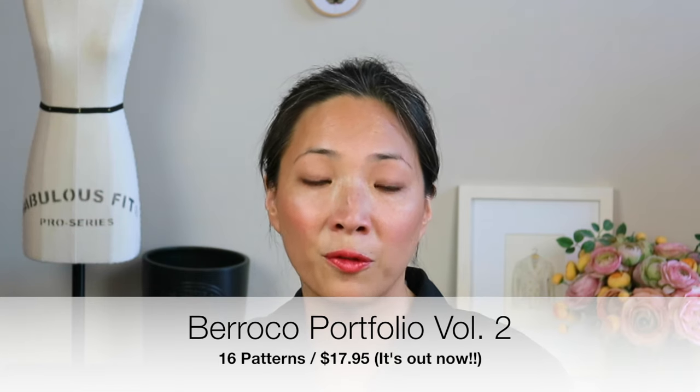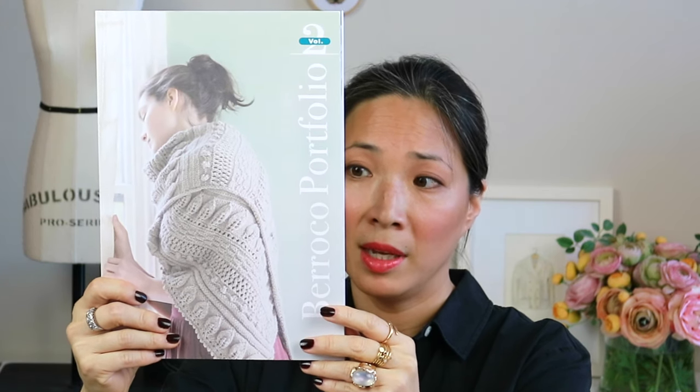So what else happened at TNNA? I stopped into the Barocco booth to say hi to Amy Christophers, who's the design director. She had a preview of a pattern booklet coming out in the fall called Barocco Portfolio — the first one came out last fall as volume one, so this is volume two. It features their Vintage yarn and their Ultra Alpaca yarn. I actually have a design in it that I'm pretty proud of — I apologize, this is a shameless plug, but I'll talk briefly about it.